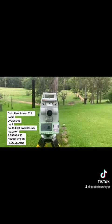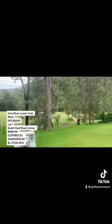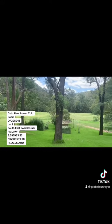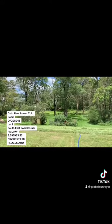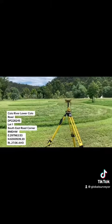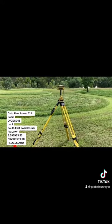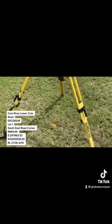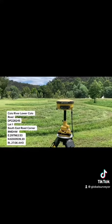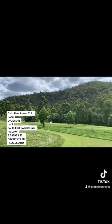I'll double check that. Lovely and peaceful. Colo River in the distance. That's the survey area. Here's a Topcon GPS logging raw data to send off to Ospos. There's a dumpy under there - sounds like a ticking time bomb. Great place to work.